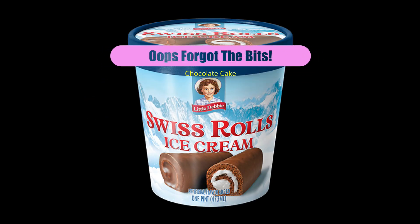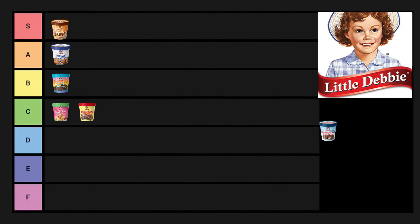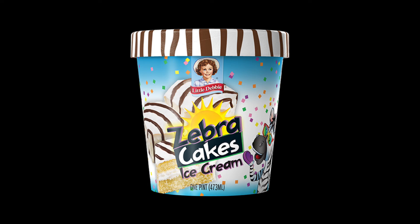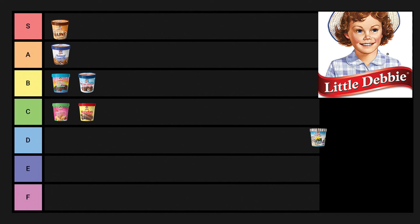Swiss rolls really surprised me — it wasn't anything out there or crazy, just a very solid chocolate ice cream. B. Zebra Cakes was good but it wasn't great. It fell into the same category as the strawberry shortcake rolls, where it's like a Dixie Cup ice cream — chocolate swirls and a vanilla ice cream with little cake bits. It was a generic C.